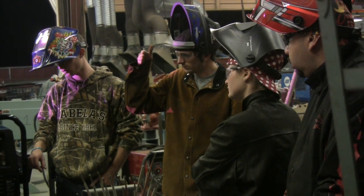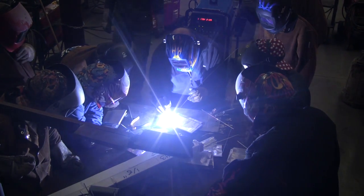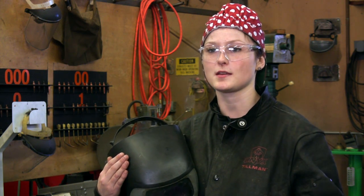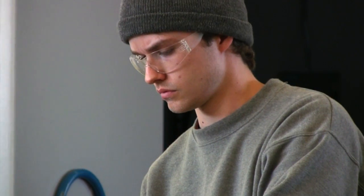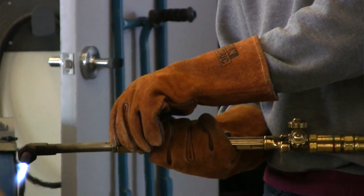We have students placed now with different manufacturers locally — Siemens, and G&B Productions is another big company. I would definitely recommend students come to Consumnes River College because it definitely prepares you for employment in the future, or whatever you want to do with it. There are people from all walks of life here. I would definitely recommend taking welding at CRC — it's definitely worth it.